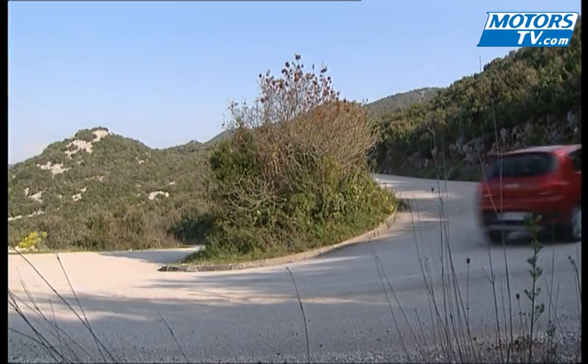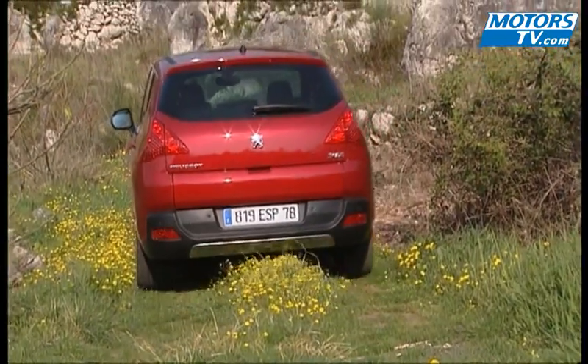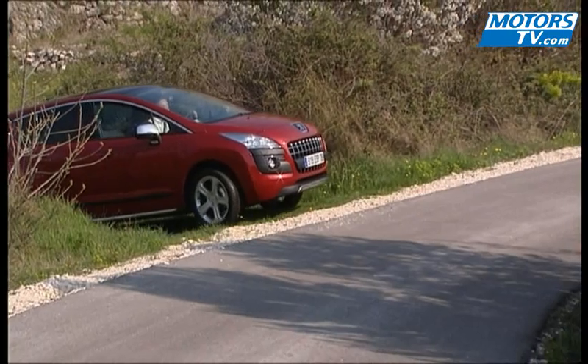The range of engines isn't bad either, whether it is an HDi or petrol motor. The 1.6 THP could even reconcile one with petrol engines again. It is, though, a shame the gear shift is a bit difficult to engage.